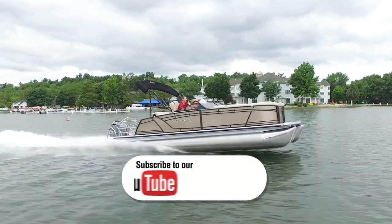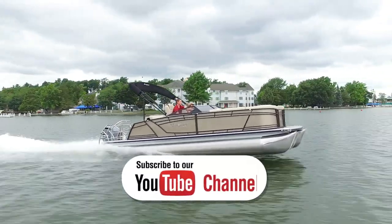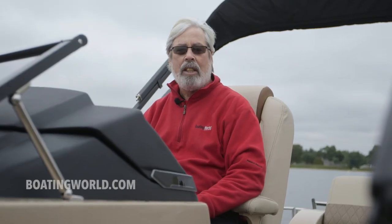If you like this video, make sure you subscribe to our Boating World YouTube channel. That way when we come up with a new video, you're going to be the first to see it.